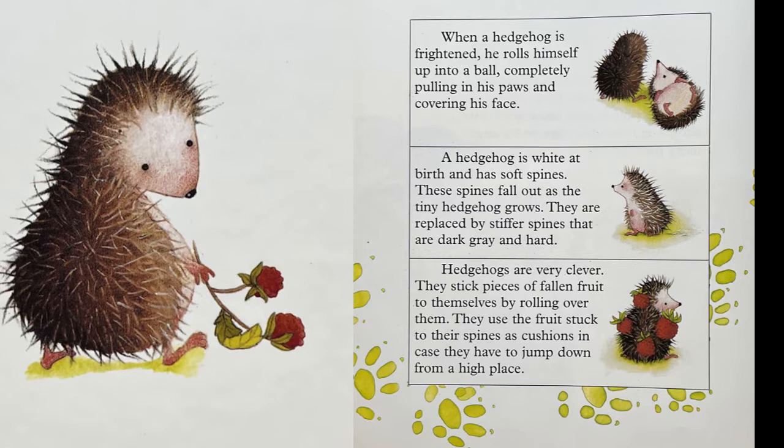Did you know? When a hedgehog is frightened, he rolls himself up into a ball, completely pulling in his paws and covering his face. A hedgehog is white at birth and has soft spines. These spines fall out as the tiny hedgehog grows. They are replaced by stiffer spines that are dark, gray, and hard. Hedgehogs are very clever.